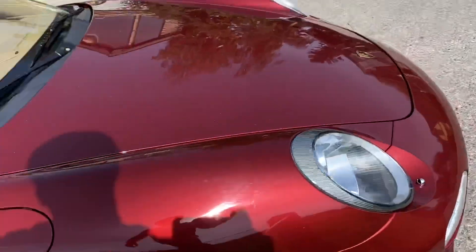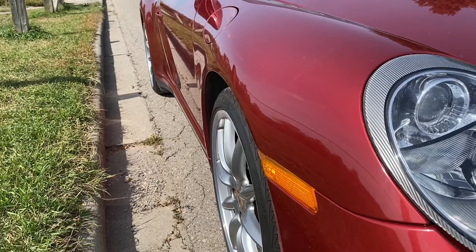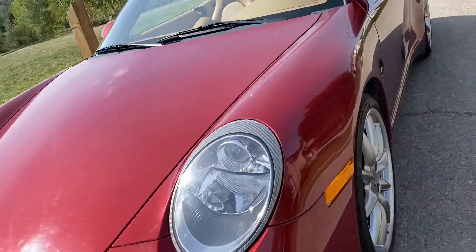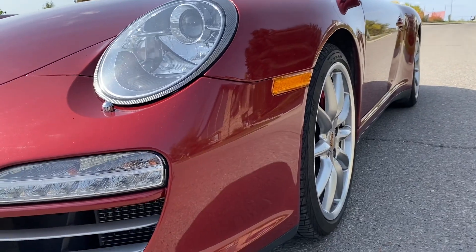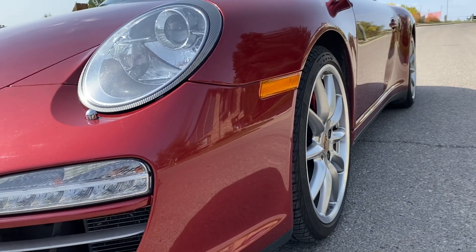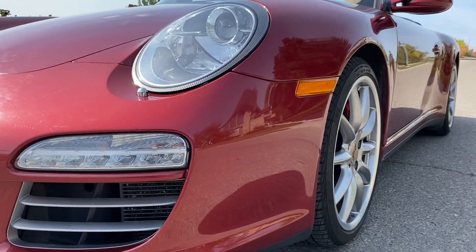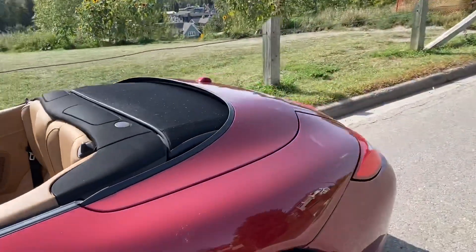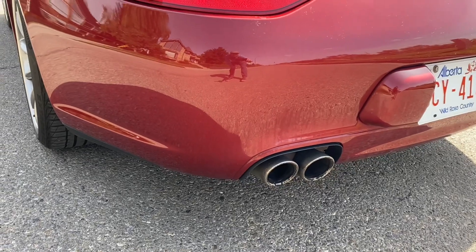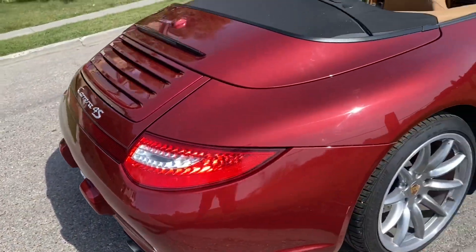Looking for door dings — I don't see anything on either side of the car. It clearly hasn't been parked next to other cars very often. The invoices will tell me which side was repaired in the collision, but I can't tell visually — there's no evidence of painting I can determine. Going to the back, it doesn't look like the rear has been rubbed at all. The exhaust pipes could use a good detail and polish, but there are no scrapes on the rear of the car.